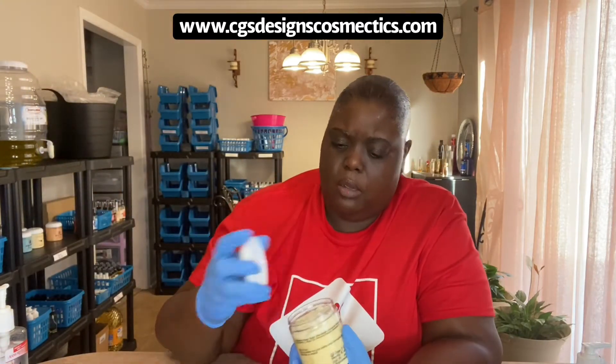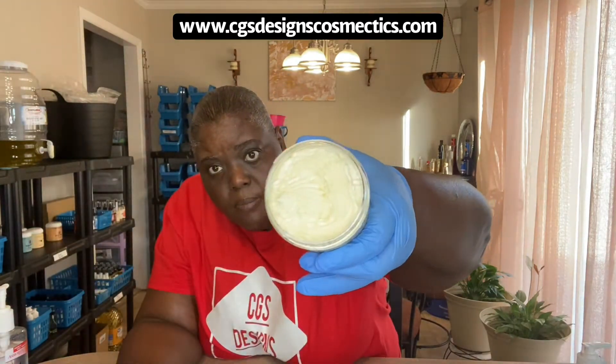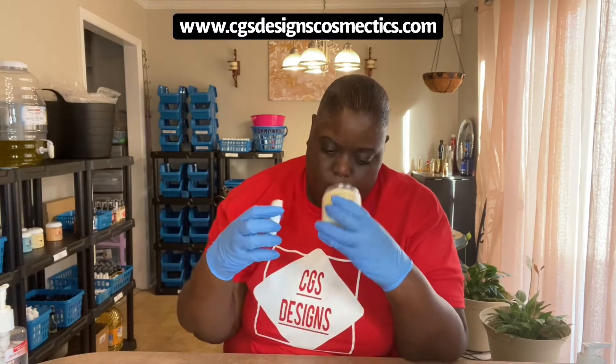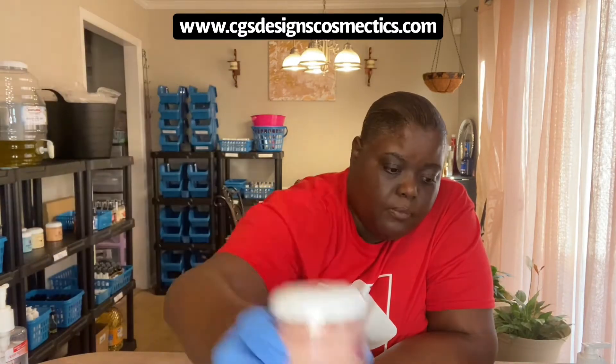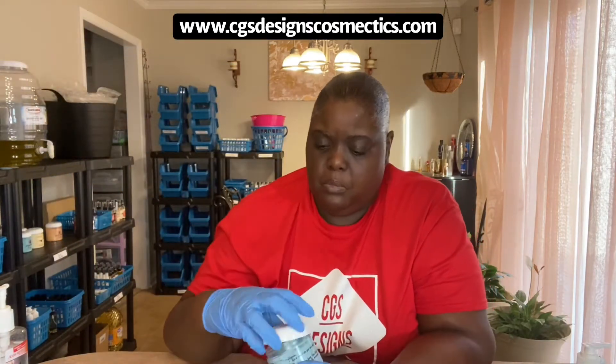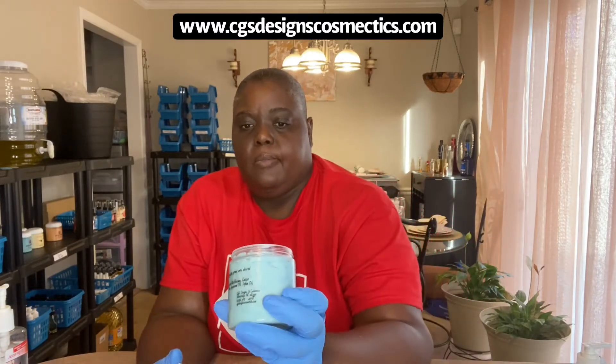And these are my body butters. This is Dark Kisses. This is Midnight Vanilla — and this is how that looks. It smells so good and it moisturizes your body very well. And you know we need that because it's getting cold. So, this is my Forever Red one, my Amber Romance, and my Butt Naked one.